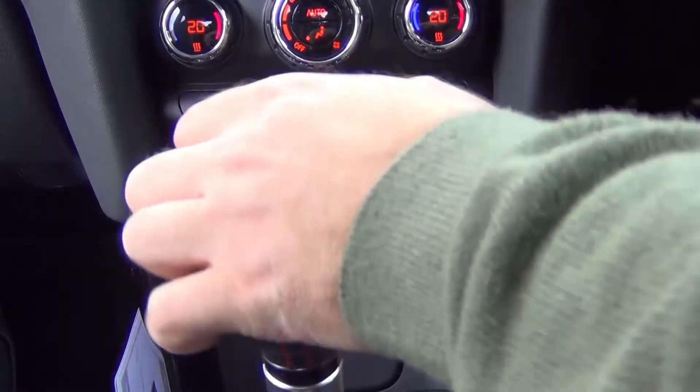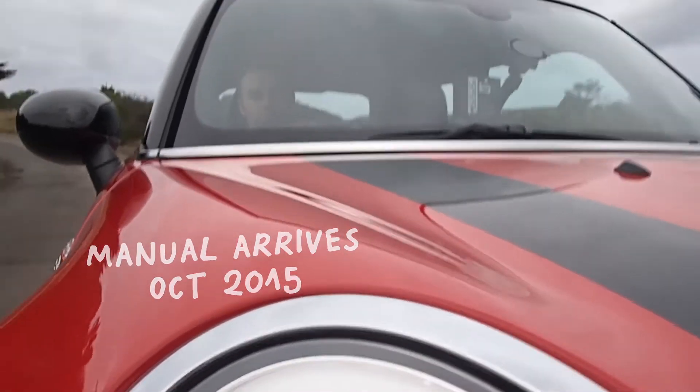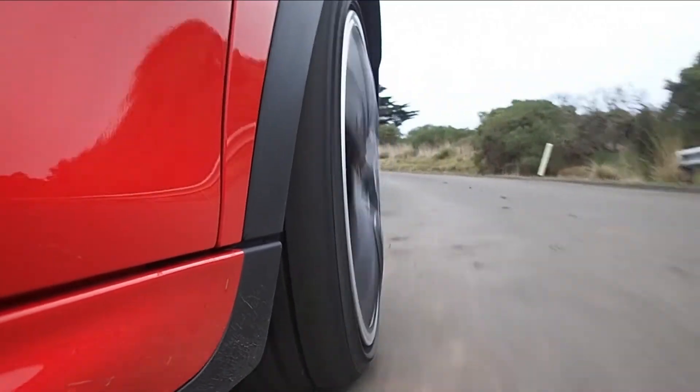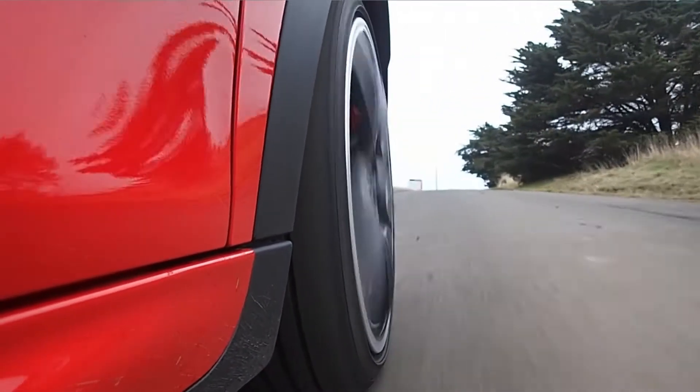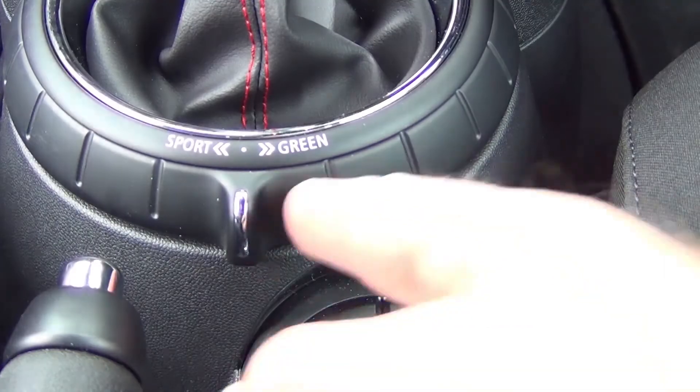We've only driven the auto model for now, but it shifts pretty quickly for a torque converter unit. The standard adaptive suspension is probably the biggest JCW development though, meaning you can dawdle around in relative comfort most of the time, but bring back the full JCW sharpness at the flick of a switch.